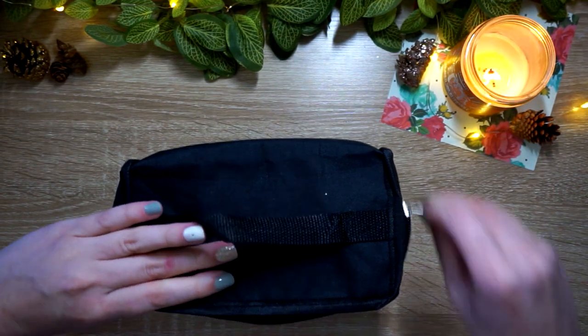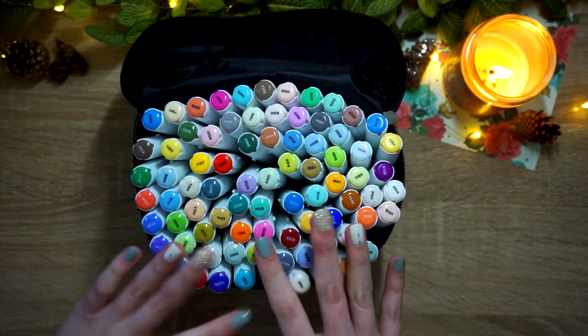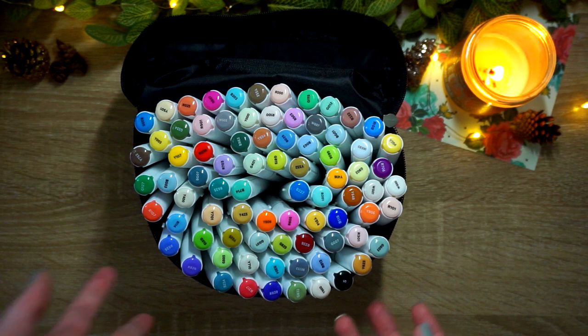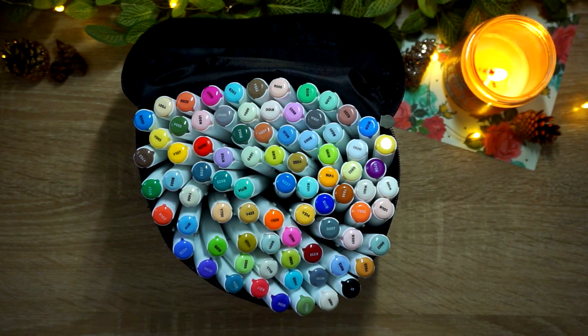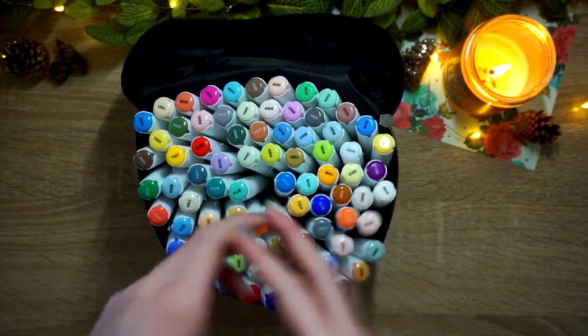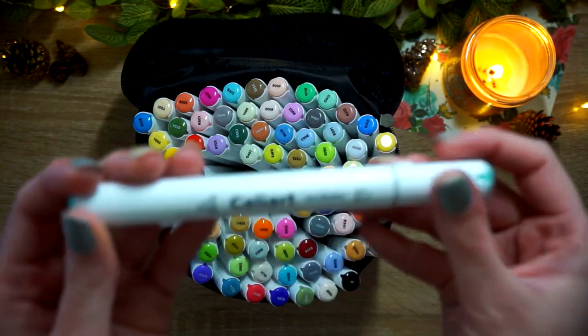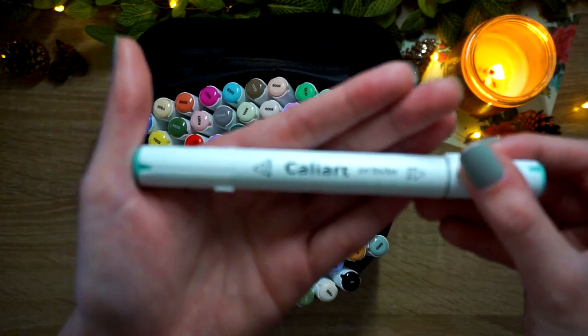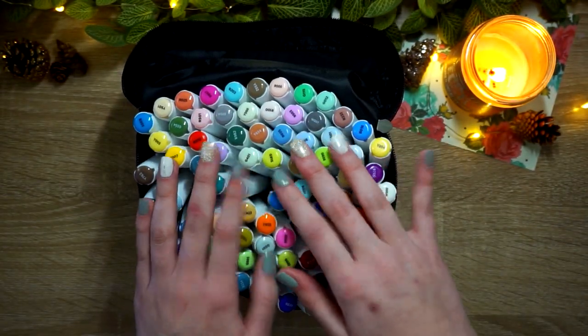I used my alcohol markers the most on Jade Summer books, mandala books, and any single-sided book. This year in 2020 there was a whole month where I pretty much only colored with alcohol markers — I watched a ton of tutorials on blending and really got into them. Like I said, the Cali Arts were my choice even after I got my Lemache markers; I was like, 'I kind of miss my Cali Arts.'